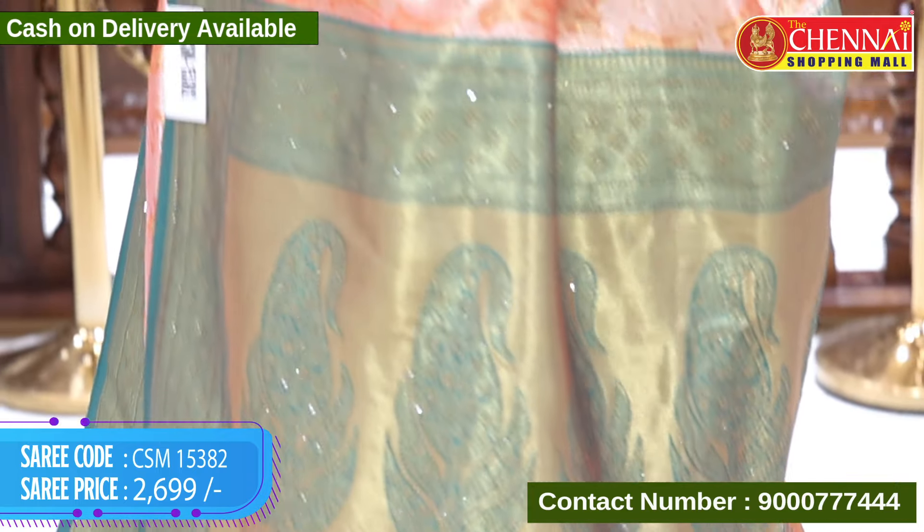Beautiful collection — don't miss it, come and grab yours. Follow our more collections on YouTube, Facebook, and Instagram pages — ID @thechennaishoppingmall. You can also do video call shopping; the number is the same: 9000-777-444. Next episode, we'll bring a lovely collection — see you then. Keep smiling. Bye bye!